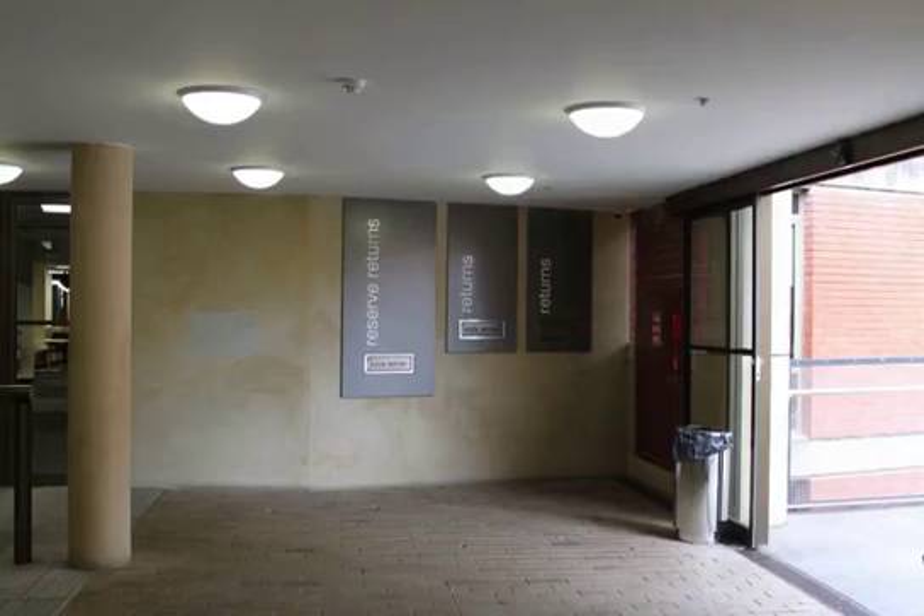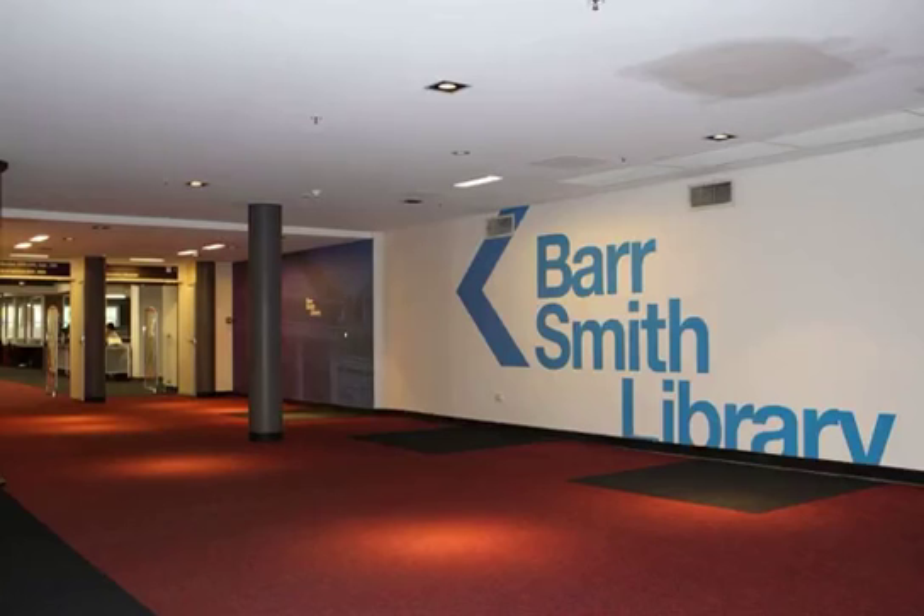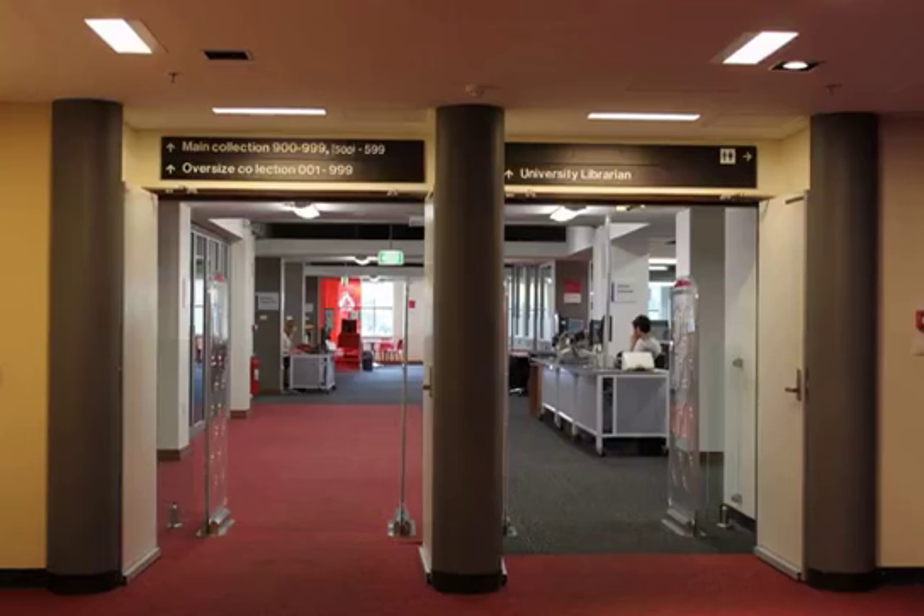Book return chutes are located in the foyer area. The outside doors are open 24/7, so library items can be returned at any time. Walk back into the library and turn left. This will take you to Level 3 North. Walk through the security gates. Remember that all items must be borrowed before leaving or you'll set the alarms off.